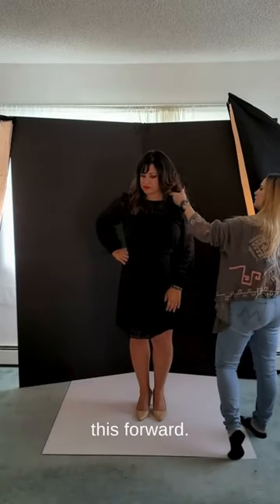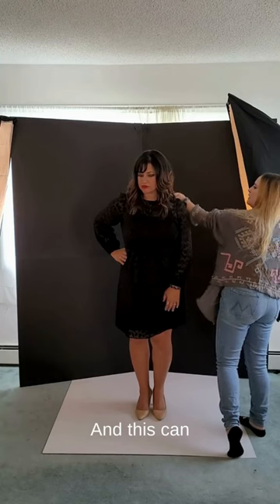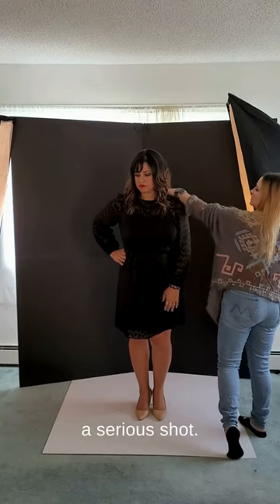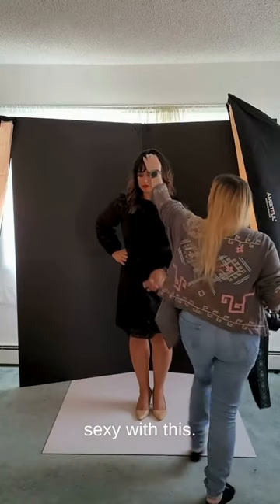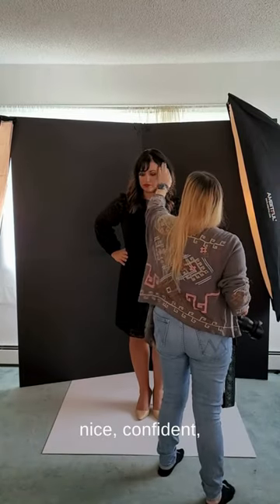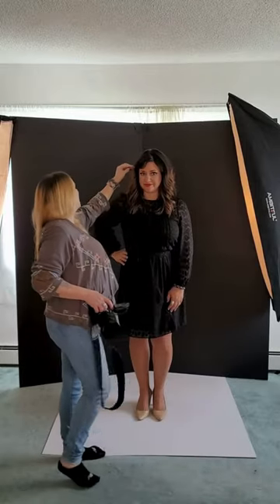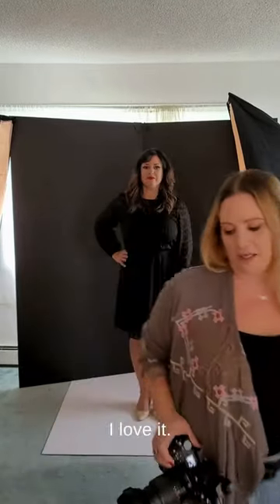Bring this forward. This can be a smile shot, this can be a serious shot, we can go sexy with this — it's really a nice, confident 'you know what you're doing' pose. I love it.